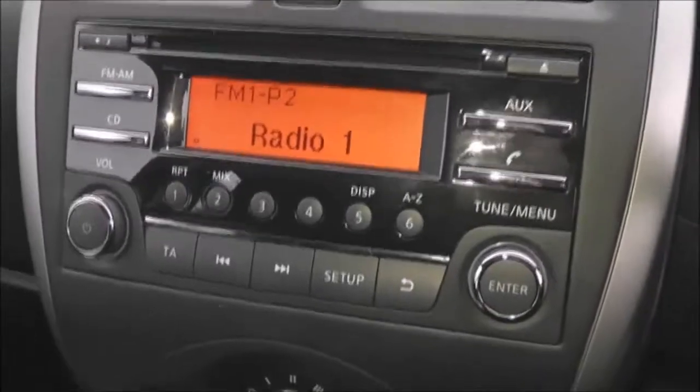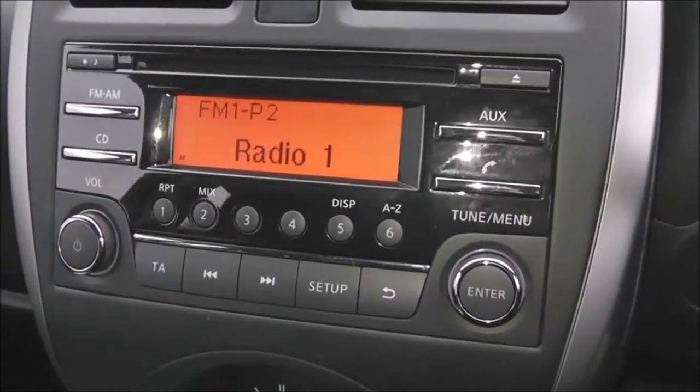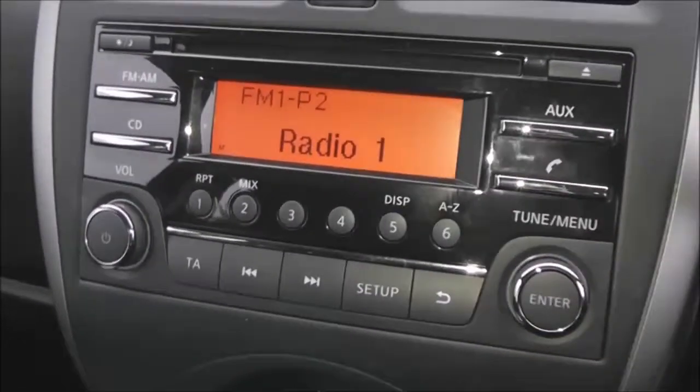The entertainment system is here in the center — it's an FM/AM tuner with a single CD player. It is Bluetooth enabled, so you can connect compatible mobile phones and smartphones. There is also an aux function.